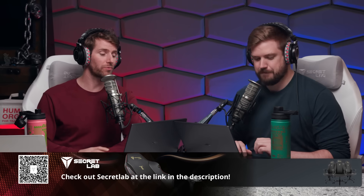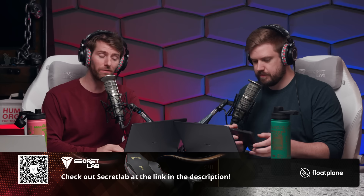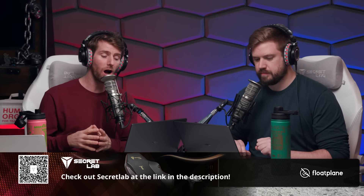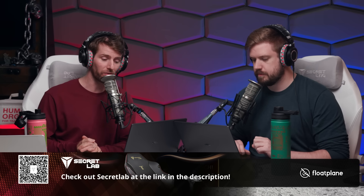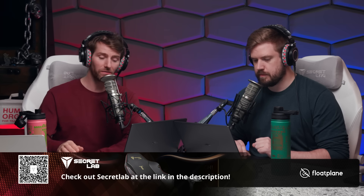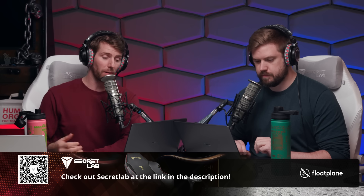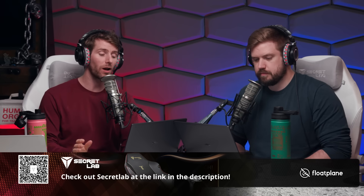YouTuber Ben Jordan has released a video demonstrating serious security and privacy concerns with Flock Safety's license plate cameras and their public safety technology ecosystem. Flock Safety is an American manufacturer and operator of automatic license plate readers, ALPRs, video surveillance, and gunfire locator systems, with more than 80,000 cameras deployed in the U.S. Flock operates many of these systems under contract for thousands of police departments, other agencies, neighborhood associations, and private property owners. The video builds on a white paper from independent security researcher John Gaines, documenting more than 50 vulnerabilities in Flock Safety systems.